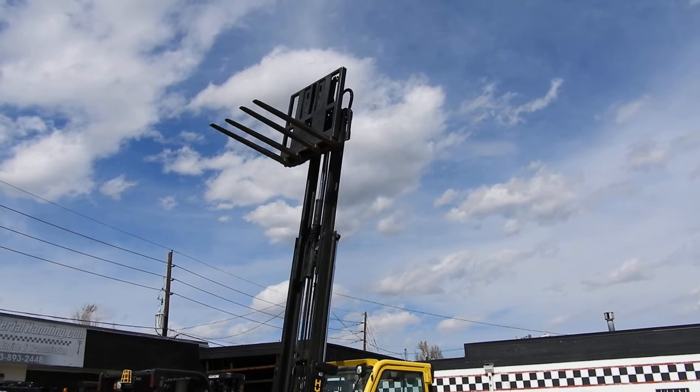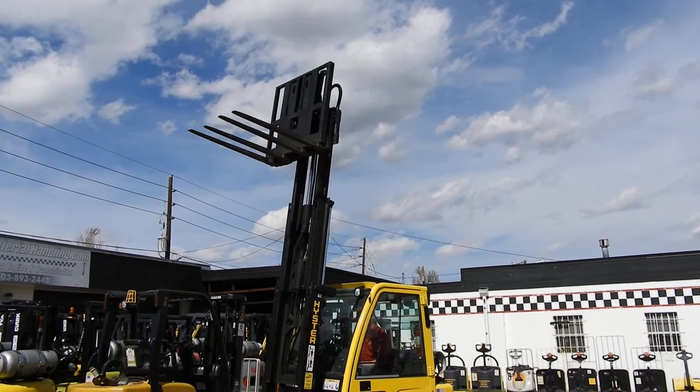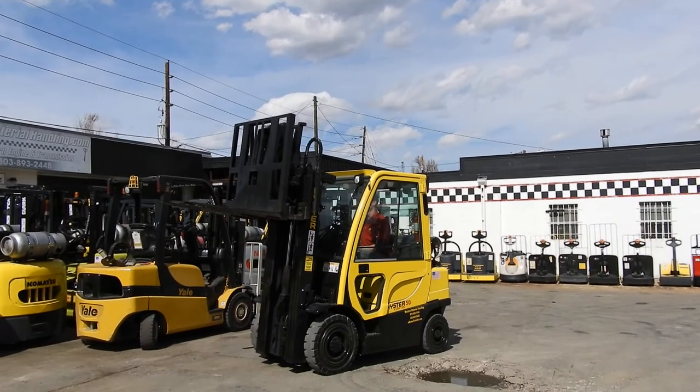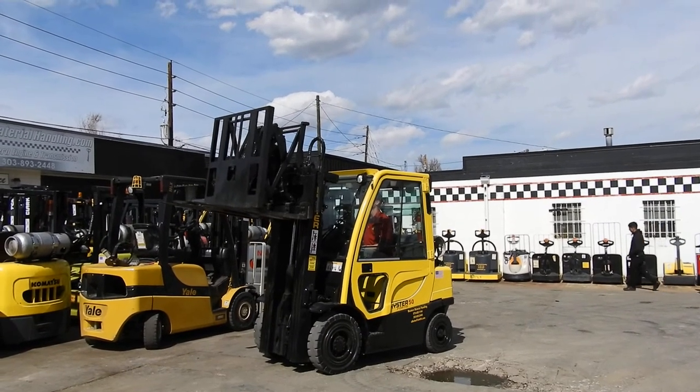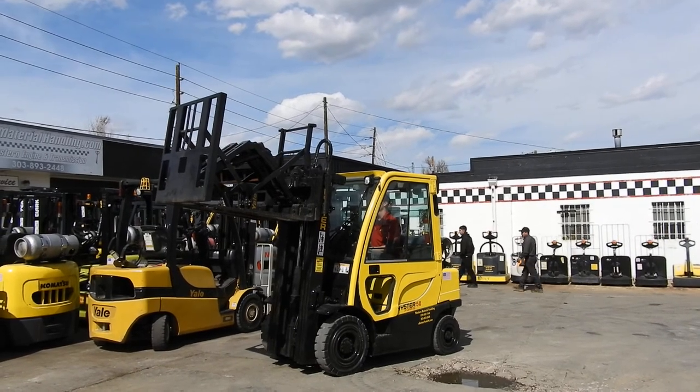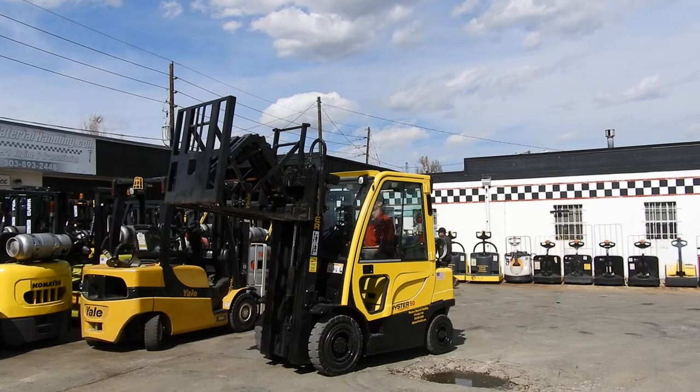It does have a pusher attachment with four individual three inch forks and good solid pneumatic tires. It also includes recent repairs, a new PM service, and a new paint job as well.